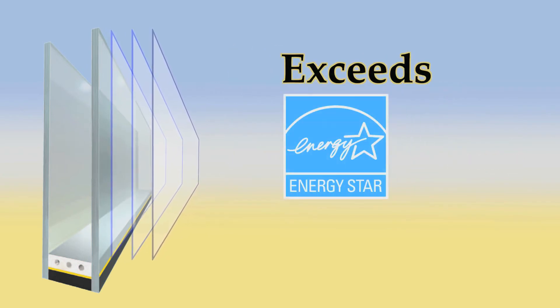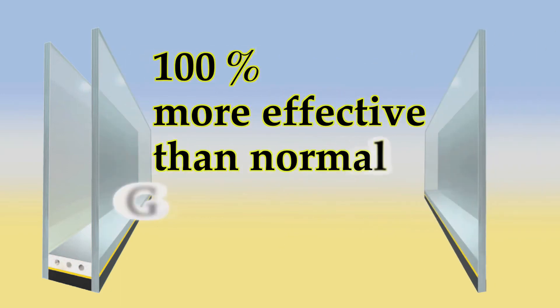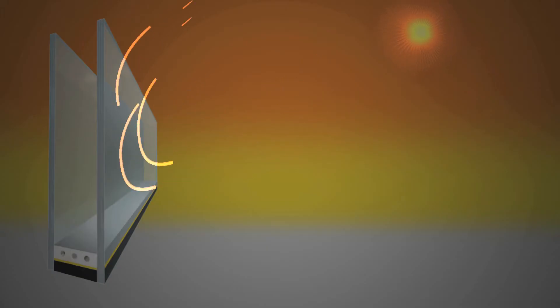Anlin's glass exceeds ENERGY STAR requirements by 45 percent and is 100 percent more effective than normal glass, all while blocking 95 percent of harmful UV rays.